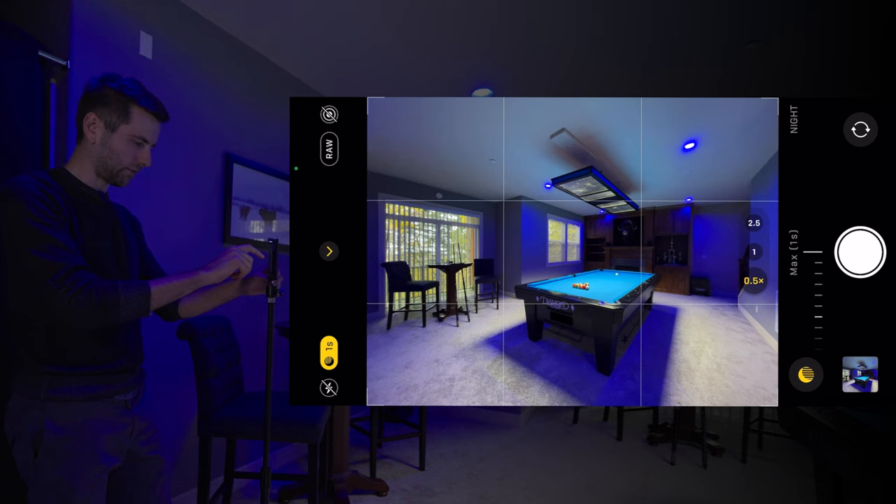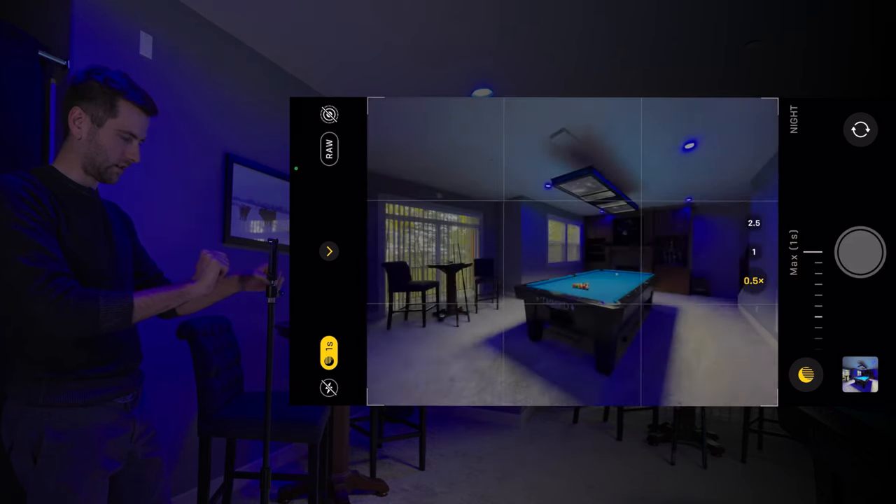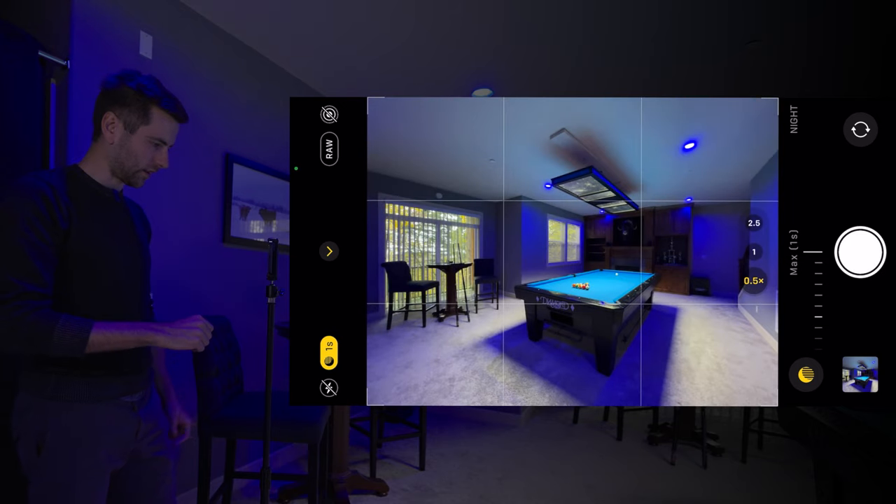Now let's try the raw capabilities. In the upper left corner you can get to raw in the settings — it's called Apple Pro Raw. Again, max out the night mode and let's see how that does.